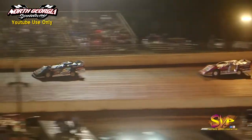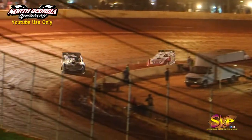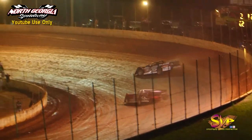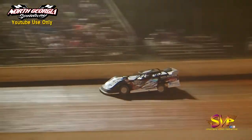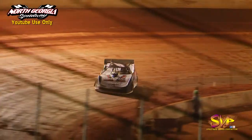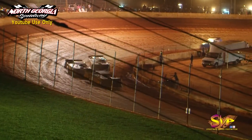Coulter making the high side work through turns one and two but he dives to the bottom in three and four. Coulter showing the way in the deuce with Morrow still second, Oliver third, McPherson fourth, Kilgore in fifth, Eric Ranger rides in sixth in the G9. Joey Coulter continues to set the pace out in front of this one.